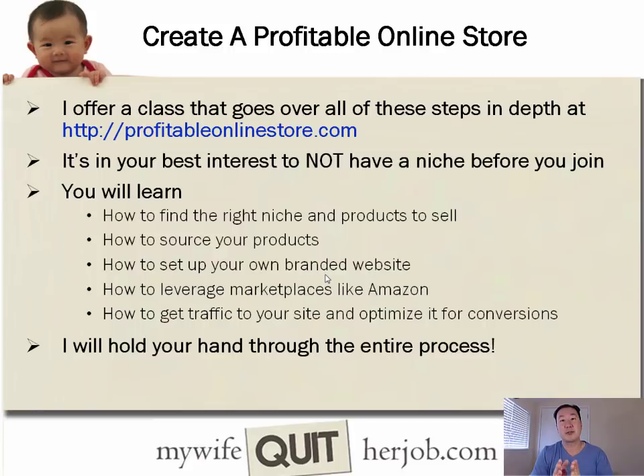That's a high-level overview of how to find products to sell online, evaluate profitability, and source those products. I offer a class at ProfitableOnlineStore.com that covers all these steps in depth. If you join, it's actually in your best interest to not have a niche beforehand, because many students come in with preconceived ideas that are either too competitive or lack demand. In the class you'll learn how to find the right niche and the right product to sell.